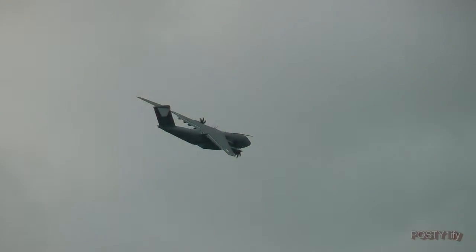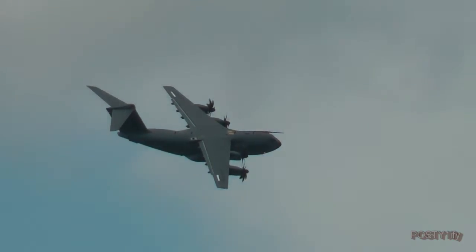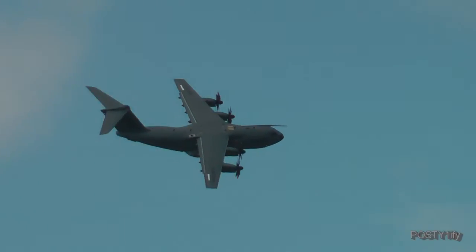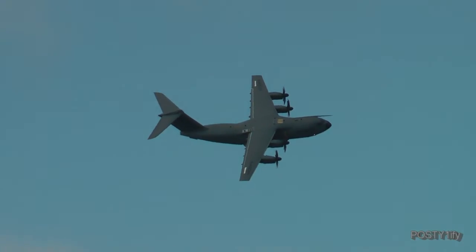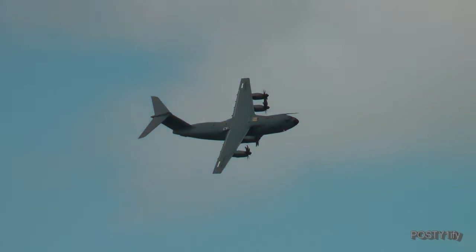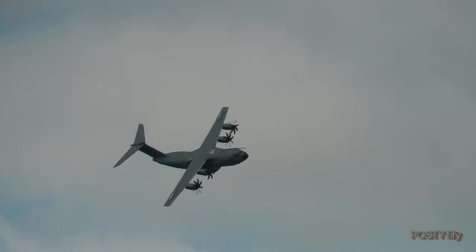The Airbus Military Company was established in 1999 and took the programme on. A maiden flight took place at the Airbus Military facility on the 11th of December 2009. They have two flight test centres — one at Seville in Spain, the other at Toulouse in France.